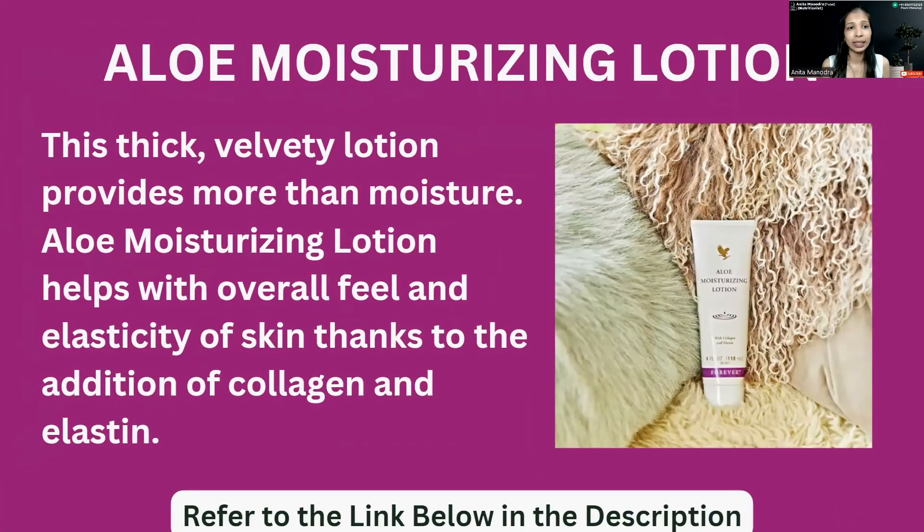Forever Aloe Moisturizer Lotion is a very thin and good lotion that you can use at any time. Your skin will get a very good boost with collagen and elastin, because it has very powerful ingredients used in it.